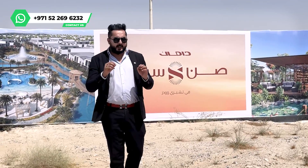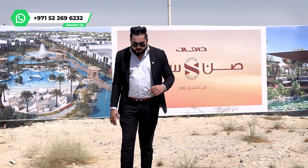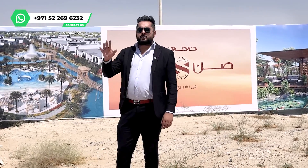If we talk about the nearest mall which is accessible to you, that's the second biggest mall in Dubai right now, and that's Dubai Hills Mall. It's literally 9 to 10 minutes away from here through Umm Suqeim Street.